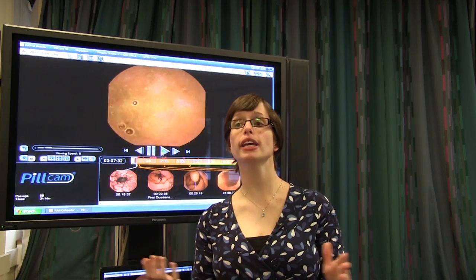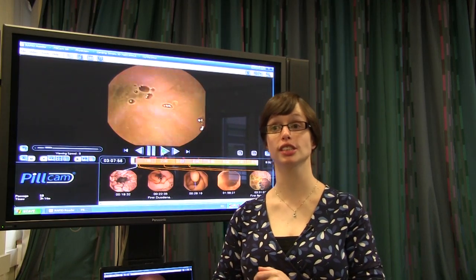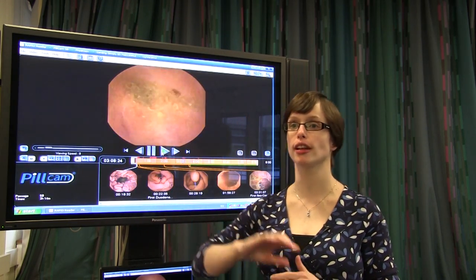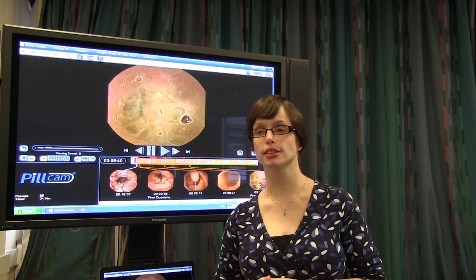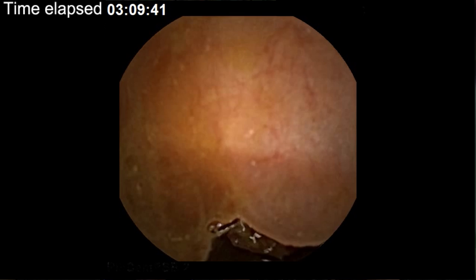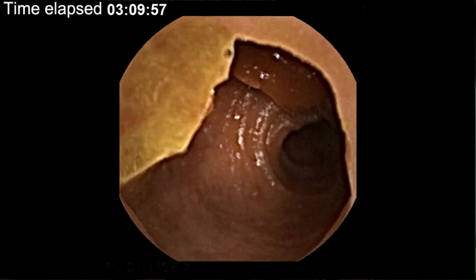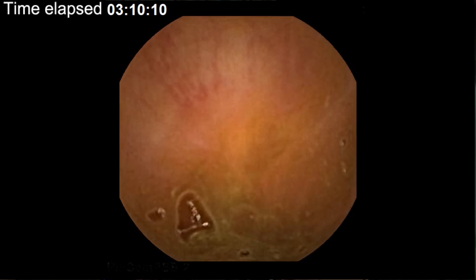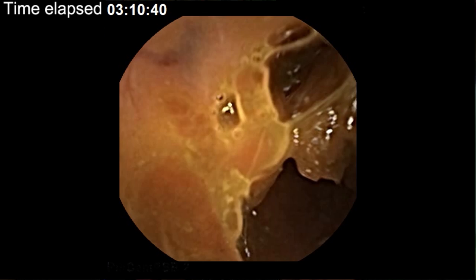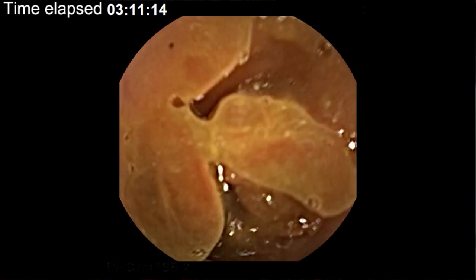People often ask me why they can't have a pill cam instead of having slightly more invasive tests, such as camera tests down the mouth into the stomach or up the back passage to have a look around the large bowel. The pill cam is quite small, and if it's tumbling we don't get a good prolonged picture of all of the bowel all of the time. Whereas in the small bowel, which is narrower and gets peristalsed along nicely, you get to see more of it and get a clearer picture. And if we're doing this test to diagnose, for example, if someone was losing blood, we would like to see as much as we possibly can.